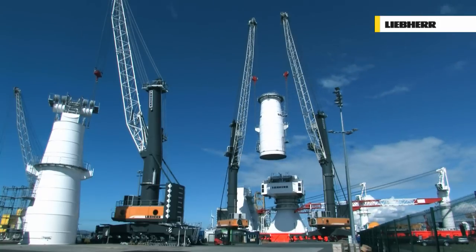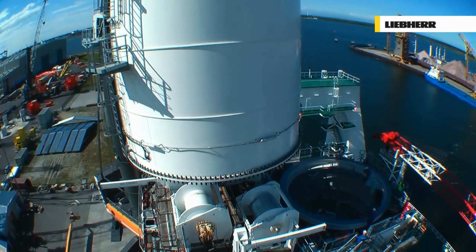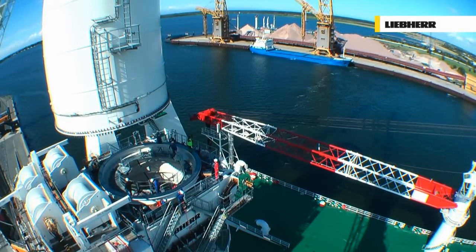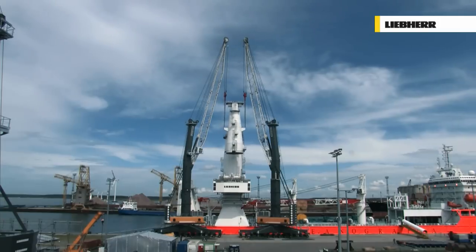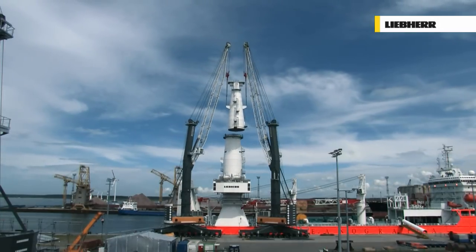The necessary hoisting height was achieved by fitting the LHMs with two corresponding tower extensions. Both cranes, with their maximum load capacity of 208 tonnes each, allow parts weighing up to 416 tonnes to be lifted in tandem operation.